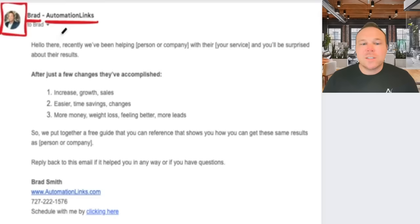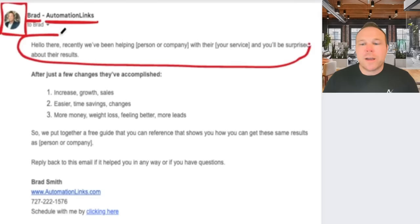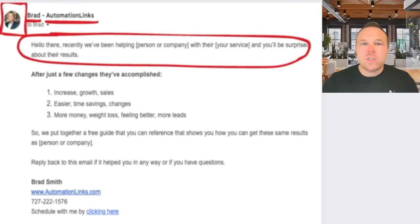The very first sentence or paragraph needs to be something about a story. Share something about somebody else you've worked with, share a story about yourself, or share a story of someone you've helped. The goal is to share a story of somebody similar to the reader — it has to be relatable to someone just like them that has been working with you in your business.